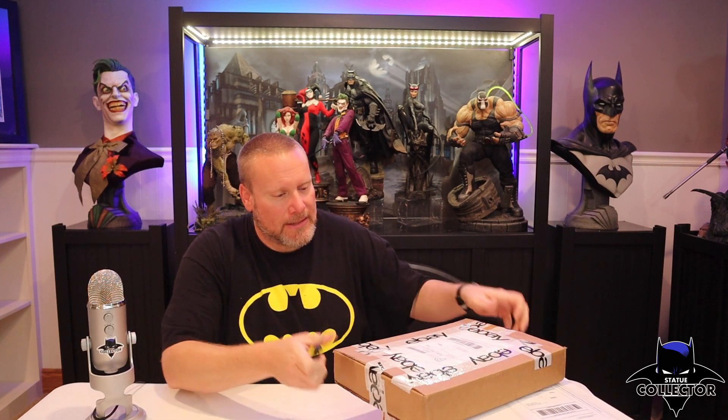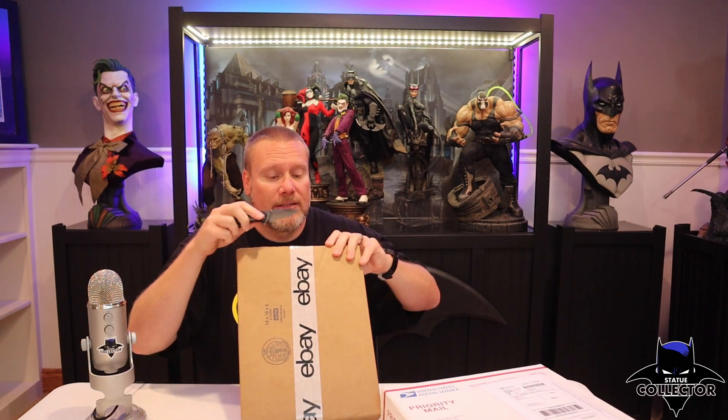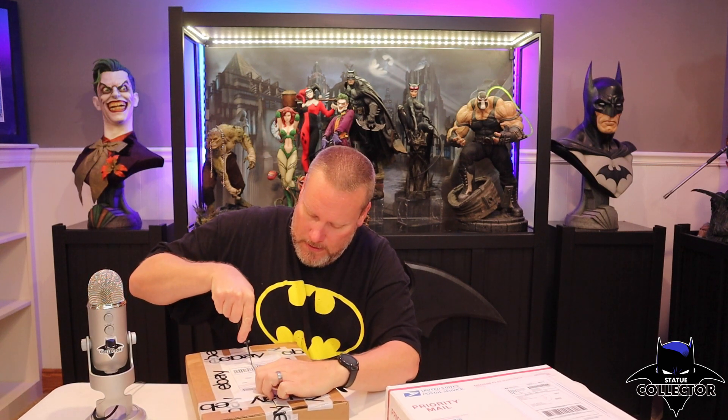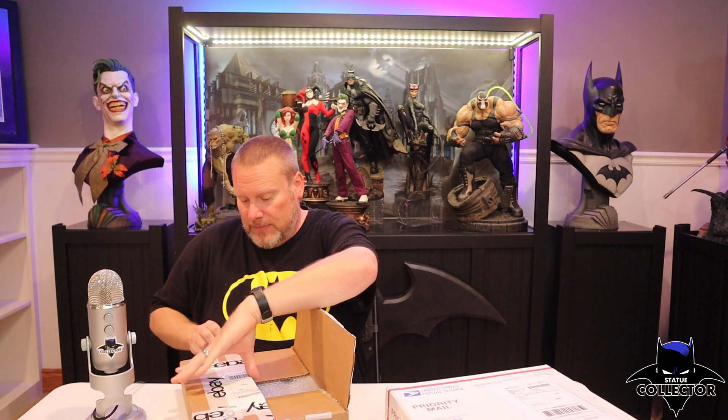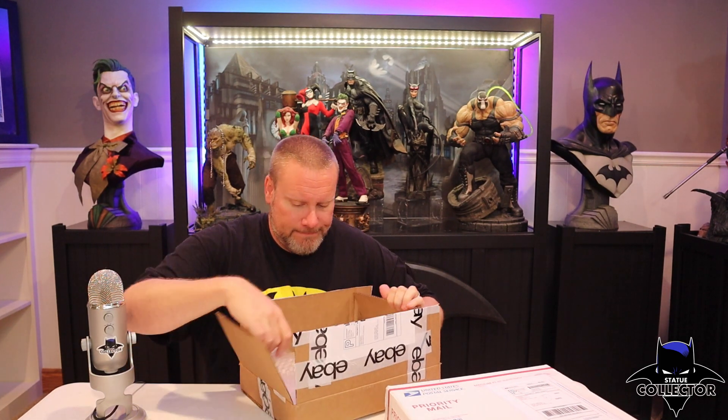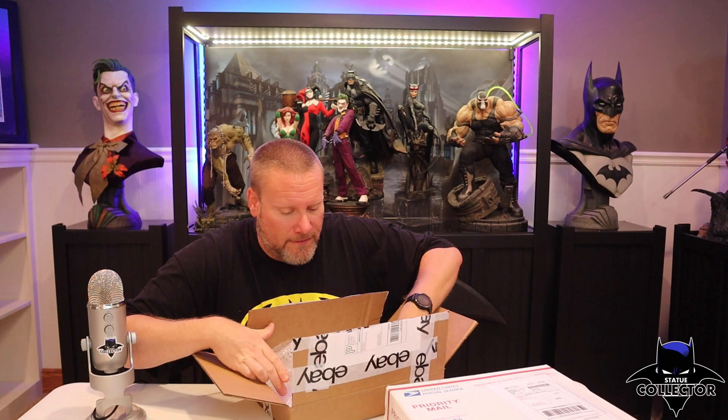Here's the next one. This one I believe is not a Signature Series — I think it just has a different cover. I got this one off of eBay. Some people have said there are better ways to get these, and I'm still new and still learning. But right now that's where I've been getting them, and I'm sure I've been paying the price for it.